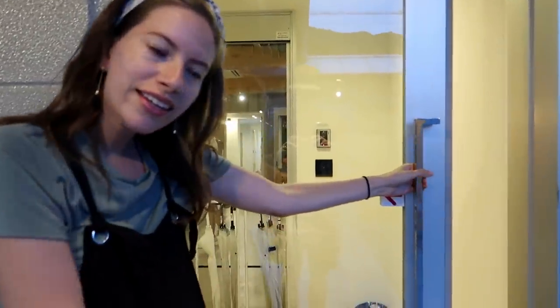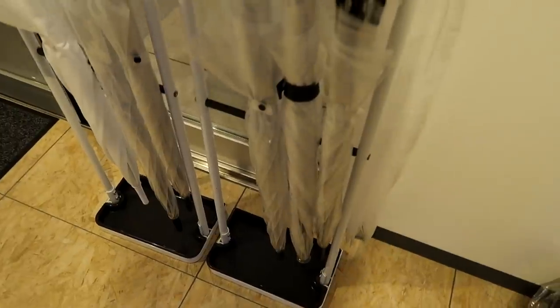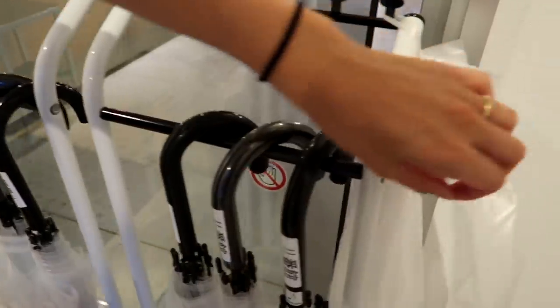Oh, you've got to show the umbrellas! Sliding doors — look, before you even get in, there's an umbrella holder so that you're not dripping water all over the place when it rains. You can stick your umbrella in a plastic bag.